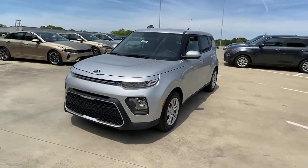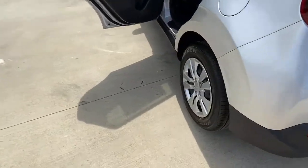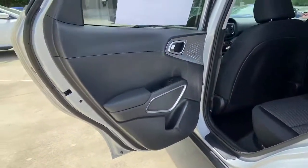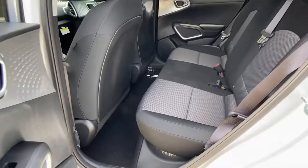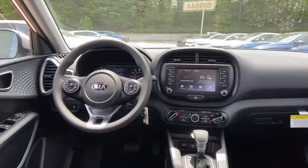These are just some of the great options this vehicle comes with: backup camera, floor mats, trip computer, and bucket seats. Everyday practicality meets high-spirited fun in this well-equipped Soul. See for yourself when you take it out for a test drive — our professional staff looks forward to giving you excellent service.